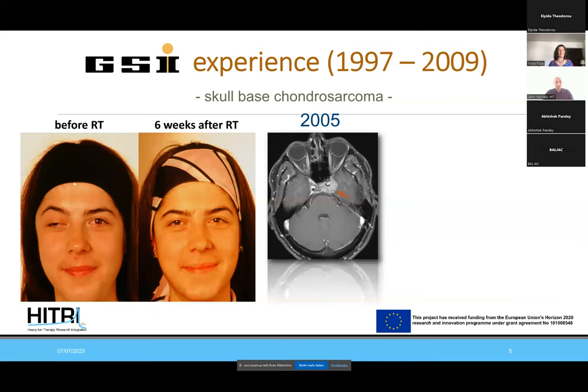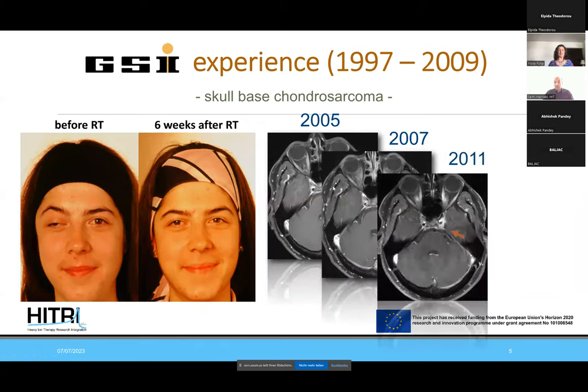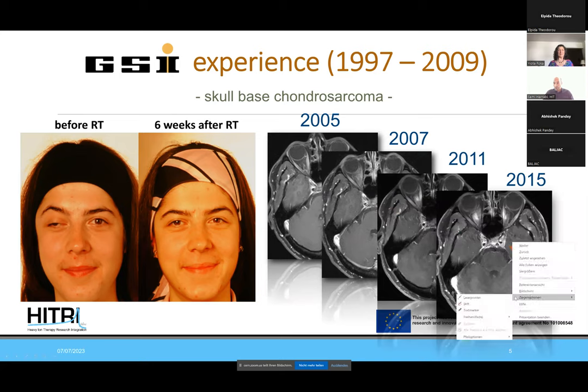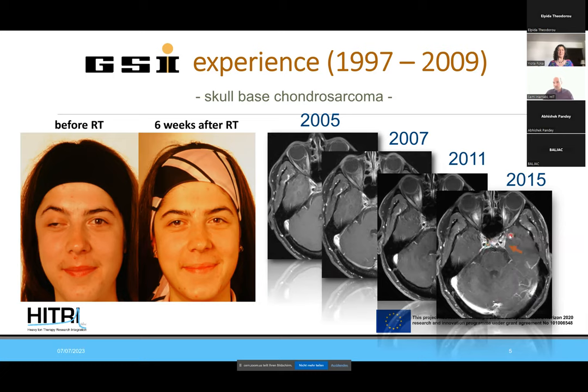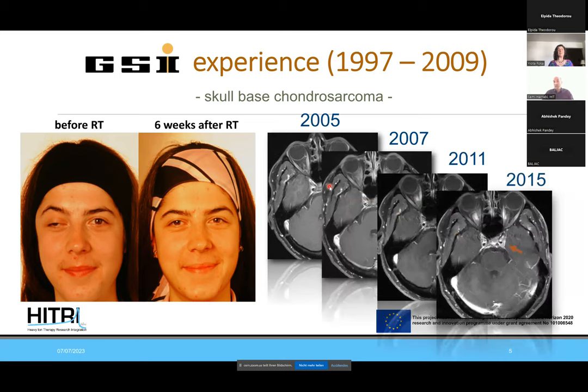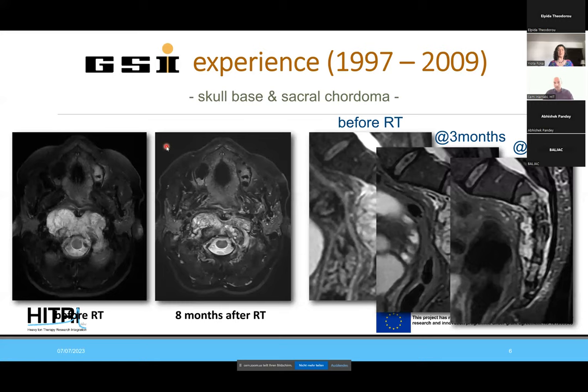I'll quickly go through the GSI experience and then focus on the clinical trials we conduct here. Very typical indications that were treated include skull base chondrosarcoma — like this image of an 18-year-old girl with typical symptoms of double vision due to the localization of the chondrosarcoma on the left skull base. Although response to radiotherapy often needs significant time, here we have the 10-year follow-up of that patient. Radiologically it takes really long, but symptomatic relief can be achieved in a very short period — already a couple of weeks after radiotherapy.